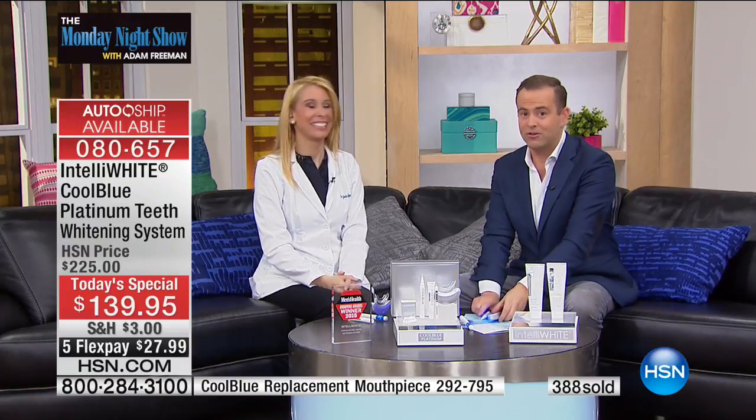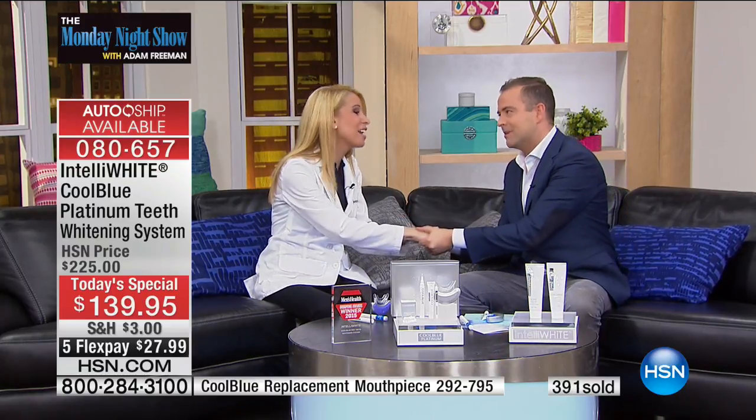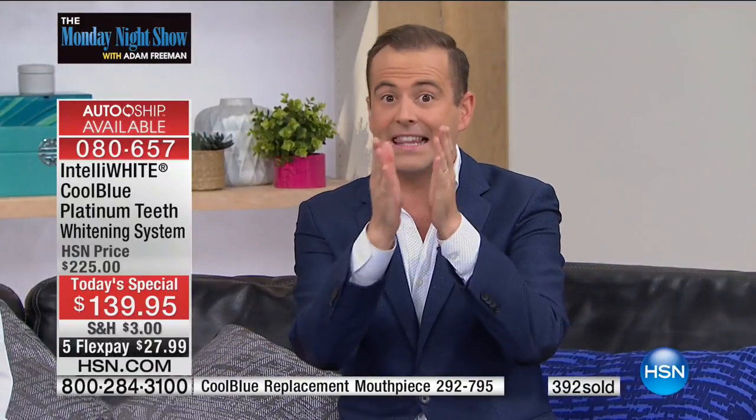Thank you so much for all of you — it was such a pleasure. Thank you for having me. It's a rarity and a wonderful joy to have Dr. Jennifer Jablow here. It's a big day. Let us know your results — I'm excited to hear about them.